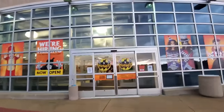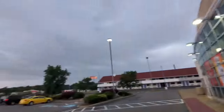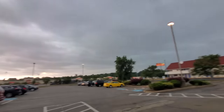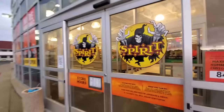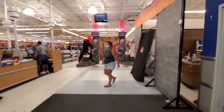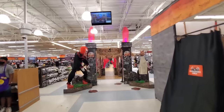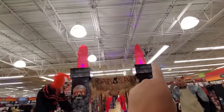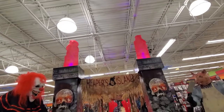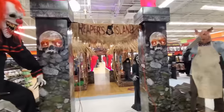Oh my god. I am totally in the mood for this today, guys, with this weather. Just look at this. Look how dark these clouds are. That is so Halloween-y and spooky. Okay, here we go. The Reaper's Island. Look at the fire on the top. I didn't notice fire on the top of the other ones in the other stores. That looks totally awesome. Holy crap, I'm so excited to go through here. They got a lot of new stuff.